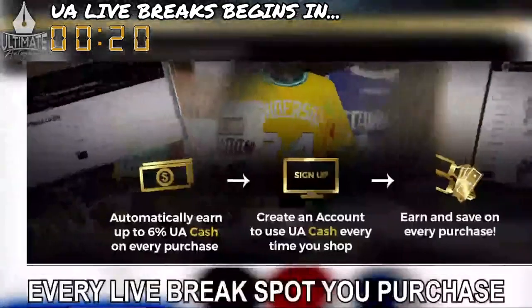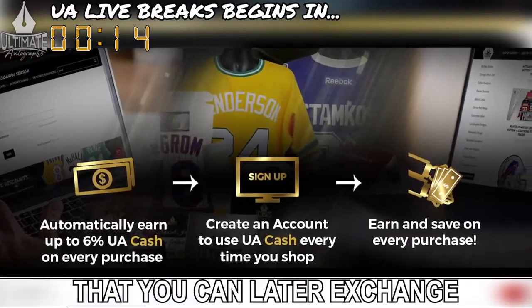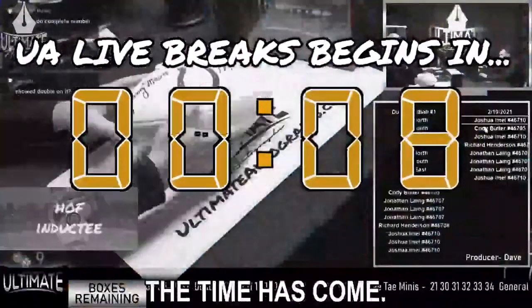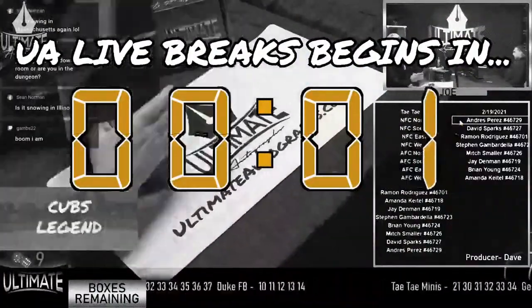While you're waiting for your break to fill, we encourage you to look around ultimateautographs.com to find a piece of memorabilia you love to add to your collection. Every live break spot you purchase automatically earns you 6% back in UA cash that you can later exchange for a mystery box or a signed item of your choosing. Let's break some certified, authentic sports memorabilia in Ultimate Autograph's live break room.